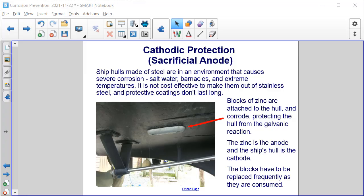Let's discuss the sacrificial anode used in cathodic protection in a little more detail. Ship hulls made of steel are in an environment that causes severe corrosion — salt water, barnacles, and extreme temperatures. It is not cost effective to make them out of stainless steel, and protective coatings don't last long in that environment. Blocks of zinc, as you can see in the image here, are attached to the hull and corrode, protecting the hull from the galvanic reaction. The zinc is the anode and the ship's hull is the cathode. The blocks have to be replaced frequently as they are consumed.